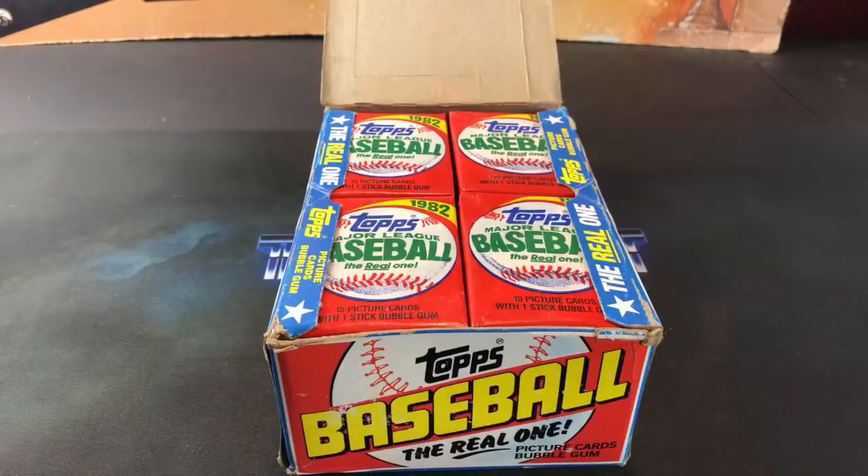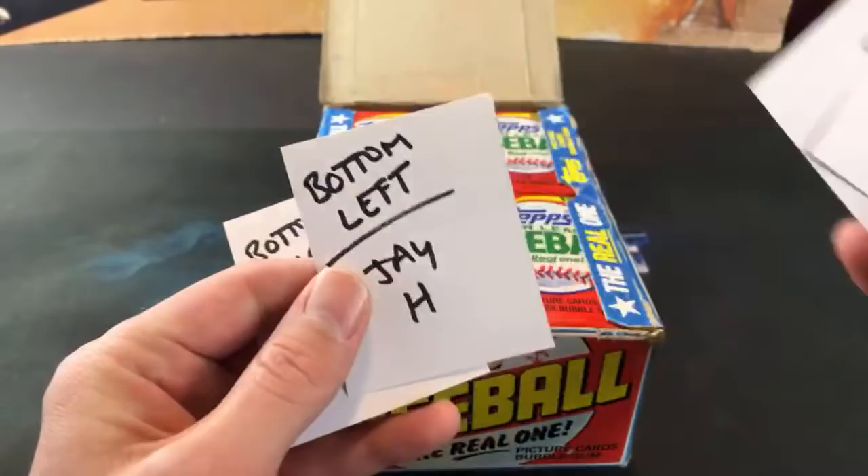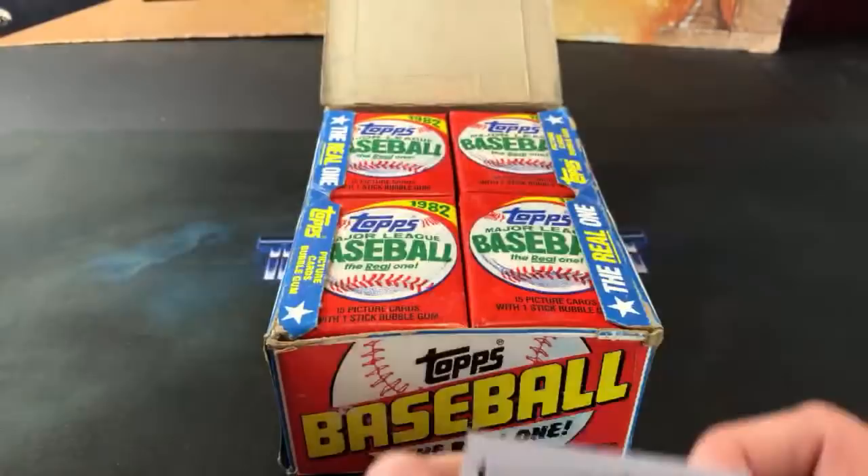We have four participants: John in the top left, our buddy Cory J in the top right, Jay Hadley in the bottom left - who's actually going live after this with 87 Donruss, a double box break - and Lee H, aka criterium racer, in the bottom right.